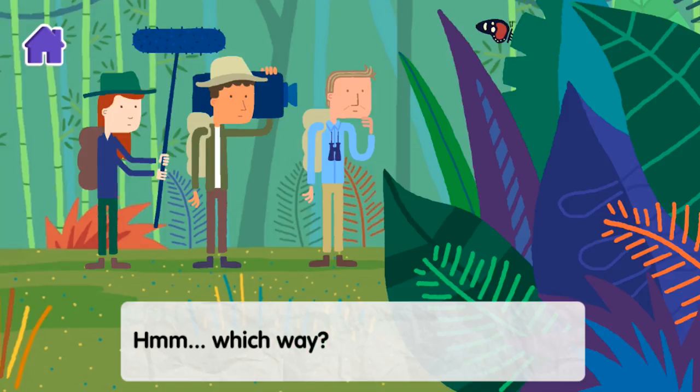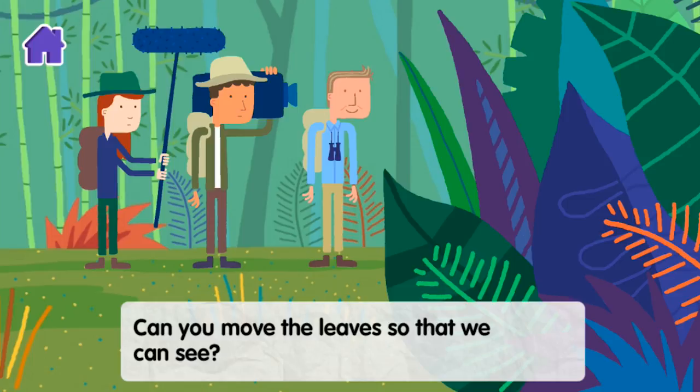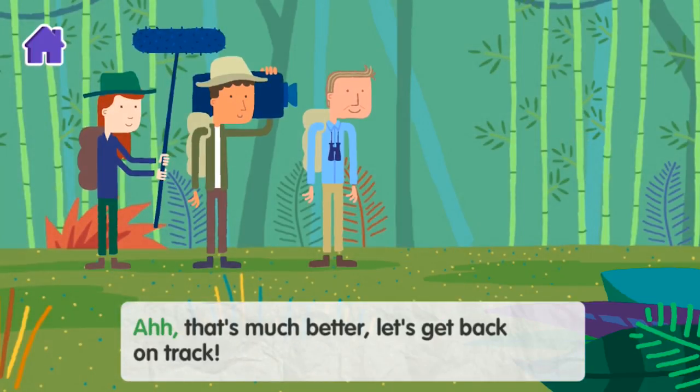Hmm... Which way? Can you move the leaves so that we can see? That's much better. Let's get back on track.